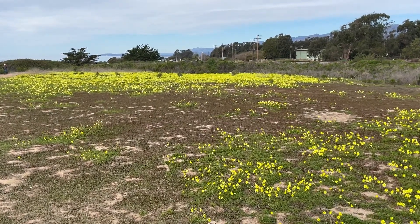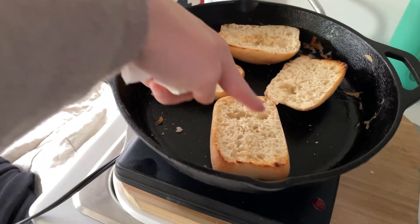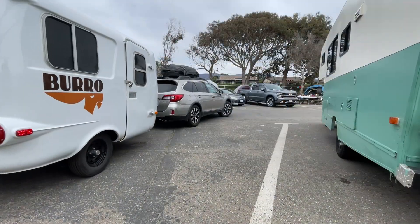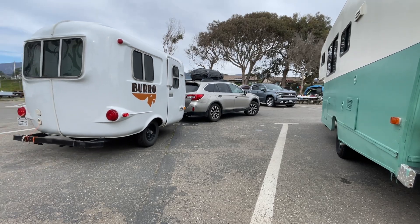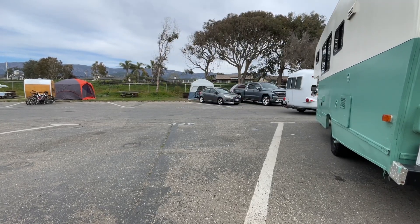After that lovely walk to see the baby seals, we are now having some breakfast — an orange, toasted some rolls to have with some honey, and making some water for tea. We have about an hour and a half before we have to check out of here, so we're going to enjoy some breakfast, hang out, and then get going.